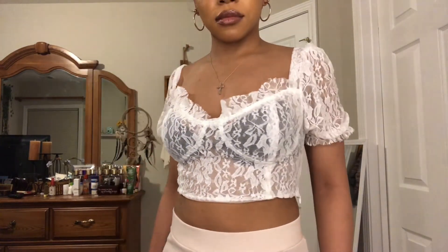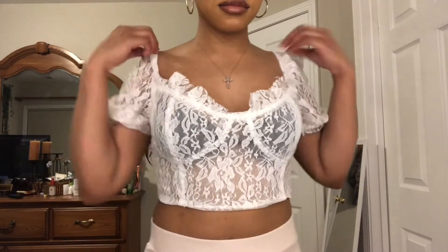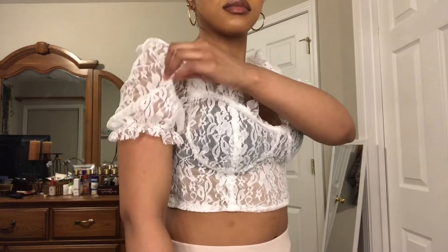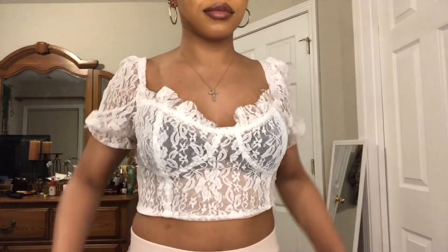It is cute — kind of a springtime shirt. You could probably wear it off the shoulder; I tried it and it looks okay. I just thought it would be thicker, but overall it's a nice shirt. I love the sleeves — it has a really pretty puffy sleeve.